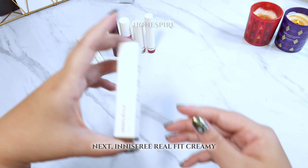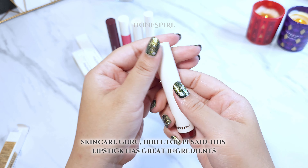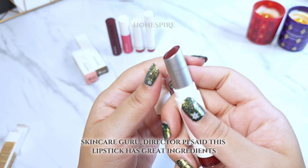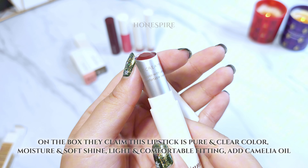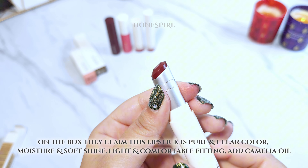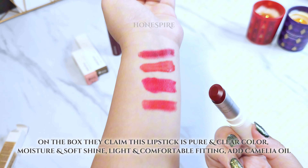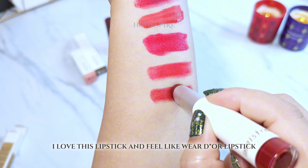Next is Innisfree Real Fit Creamy. Skincare guru Director Pai said this lipstick has great ingredients. On the box, they claim it's pure and clear color, moisture and soft shine, light and comfortable fitting, with camellia oil. I love this lipstick — it feels like wearing a Dior lipstick.